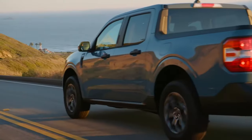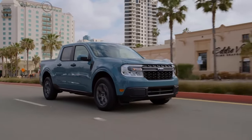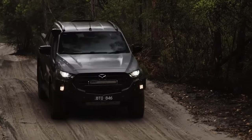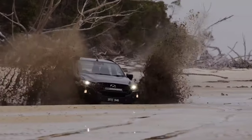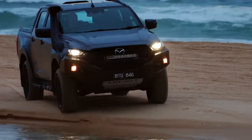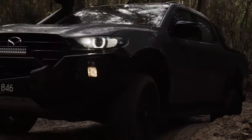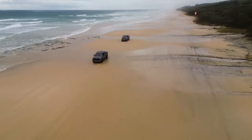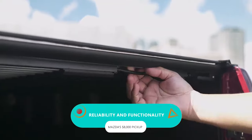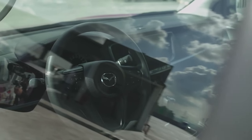With the Maverick making waves in the compact truck scene, everyone's eyeing the urban market. But there's a serious lack of off-road prowess in the mix. Being the underdog, Mazda's got to flip the script. They've got to leverage Ford's missteps and bring something fresh to the table. They're not only going to make a more off-road capable truck, they will also be focusing on the one thing this market segment has been missing: reliability and functionality. That's how they'll be winning.